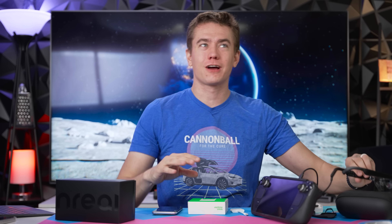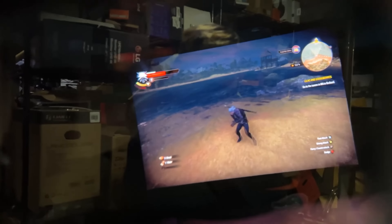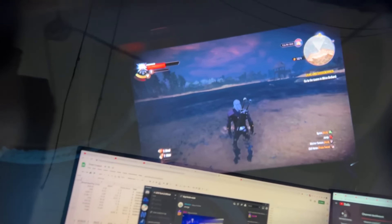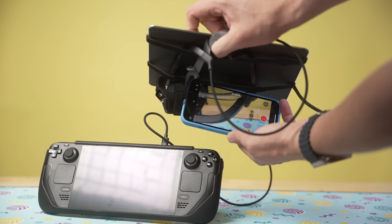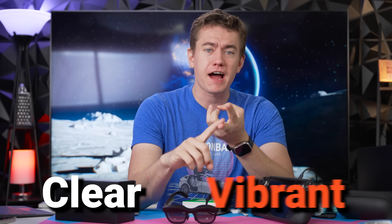I do want to caution you that these things actually look way better than what I can show you on screen, because filming through lenses and glasses to get a projector image onto a camera was incredibly difficult, due to the depths of field and focus levels. This is the crazy concoction we used to film it using our phone, because that was the easiest way to actually capture the image. Just know that the image is much more clear and vibrant than what you can capture on camera.